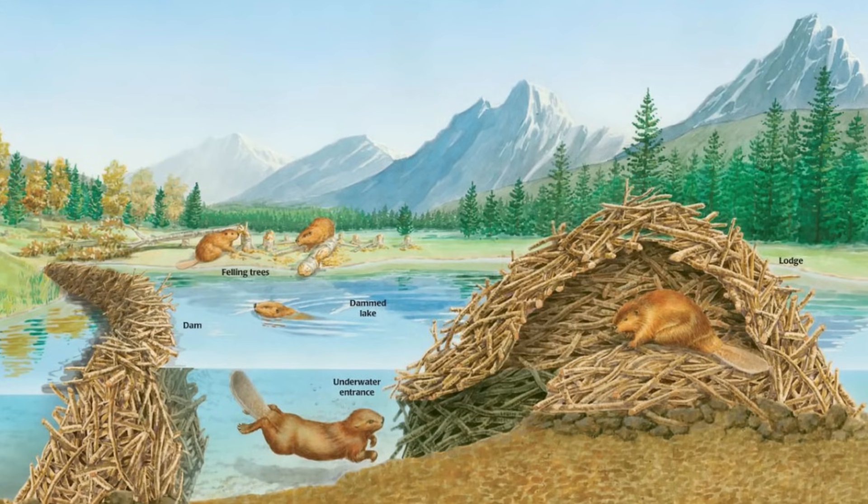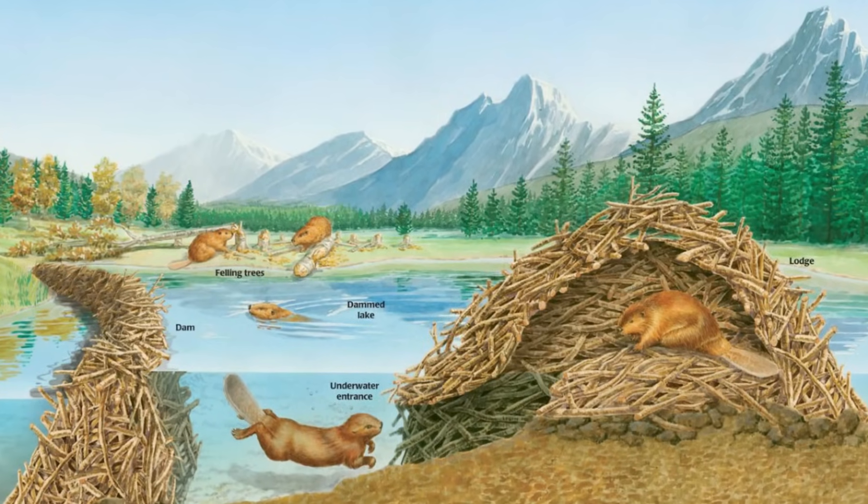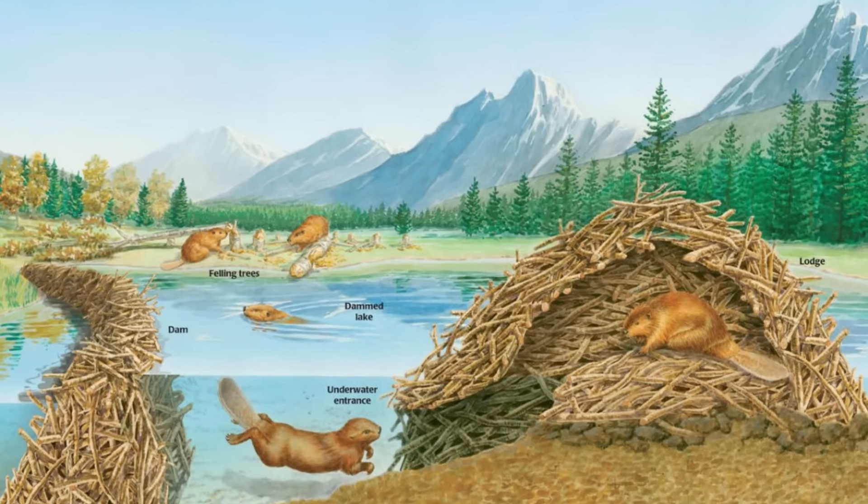Like your house, beavers' lodges have different rooms for eating, sleeping, and raising their babies.